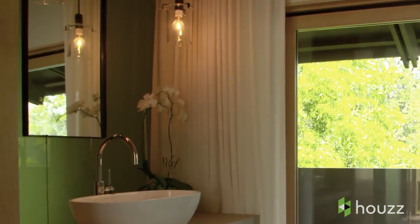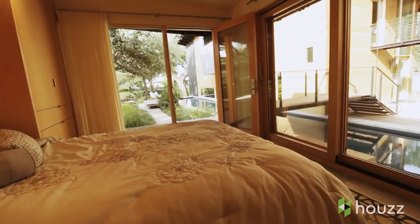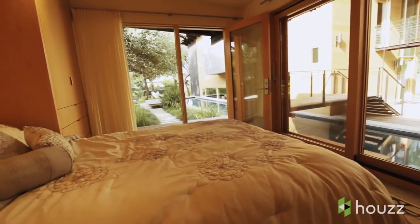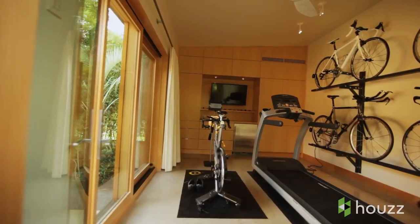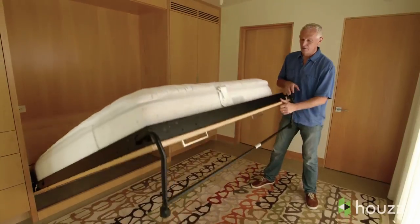Completely separate from that, we have a whole other wing to the house with two separate guest rooms and an exercise room. When we're finished with guests, it's real easy to just fold up the beds.